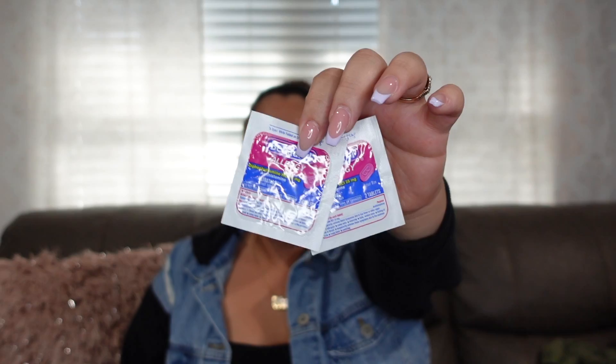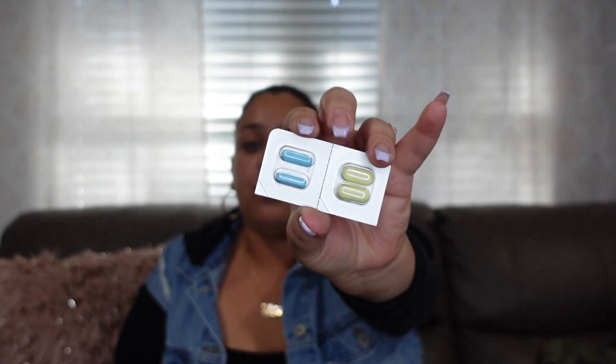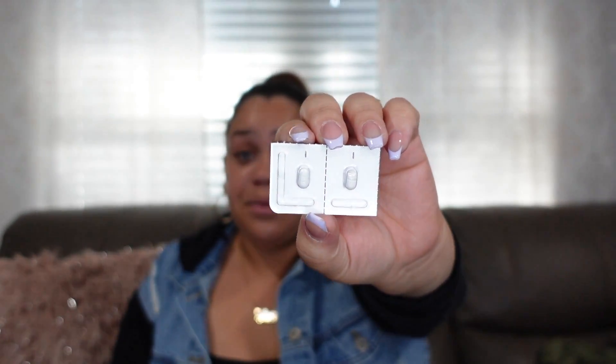I have Benadryl — an essential whether you get allergies or a little rash. I also have Tylenol Cold and Flu — a morning and a nighttime pill — because sometimes you randomly get sick on a trip. That happened to me on a cruise. And then I always carry Imodium — ever since a Vegas trip where I got super hungover and had diarrhea, Imodium has been a must-have, especially on a trip where I know we'll be partying.